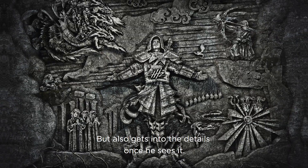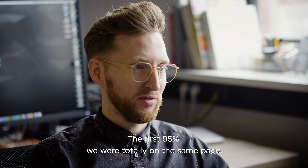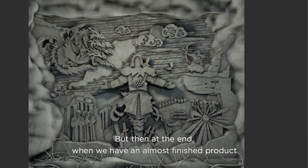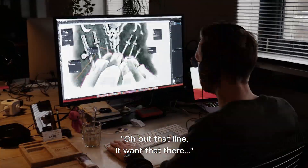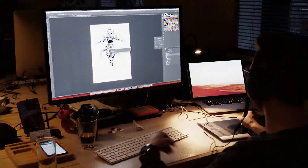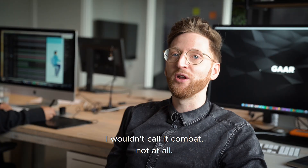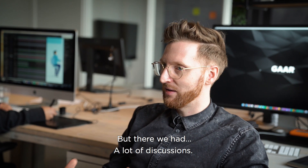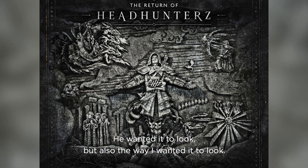Willem is really someone who gets into the details, but also gets into the details once he sees it. So the first 95% we were totally on the same page, but then at the end when we had an almost finished product, he'd send something over like, 'Oh, but that line — I wanted it there a bit like that, it has to be like that and not like this.' So the last details — I wouldn't call it combat, not at all — but we had a lot of discussions.